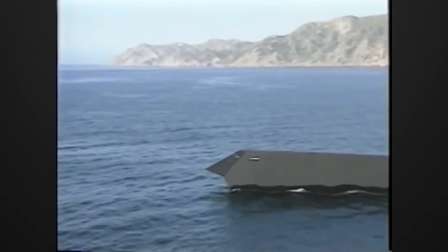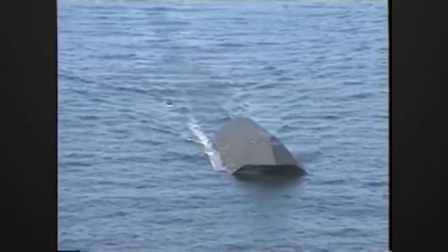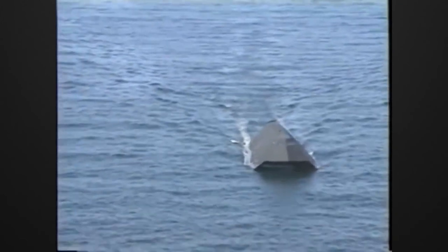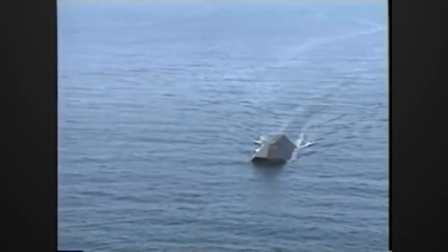In this video, I will tell you about the IX-529 Sea Shadow. I will talk about the general characteristics of this ship, its technical characteristics, and how it was destroyed. If you're ready, let's start.